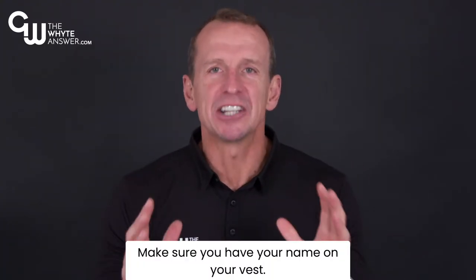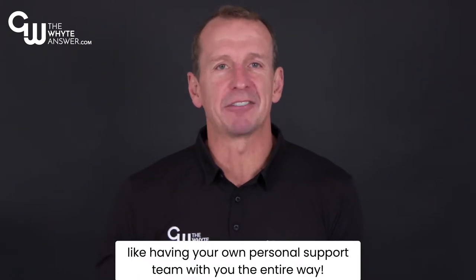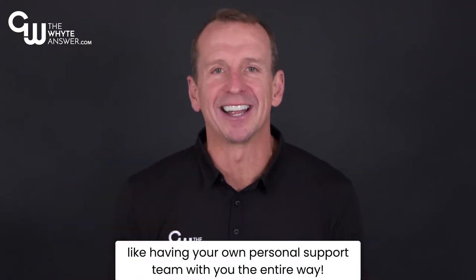Tip 2. What's your name? Make sure you have your name on your vest. Having people shout your name is like having your own personal support team with you the entire way.